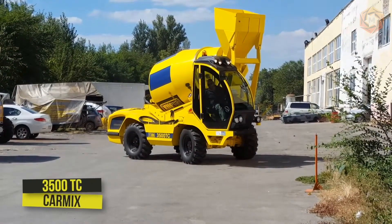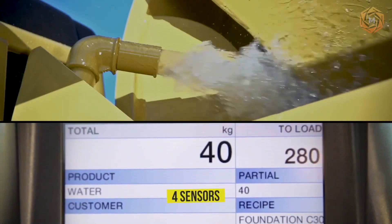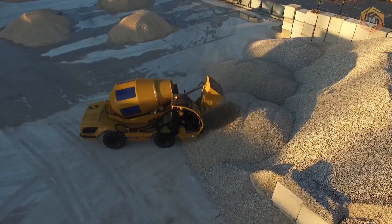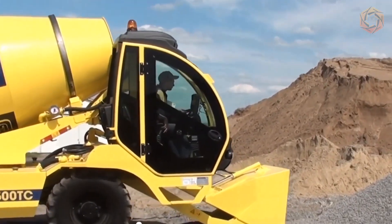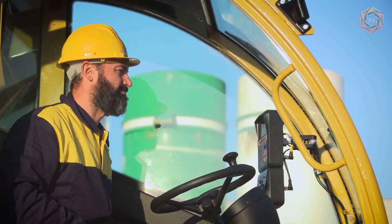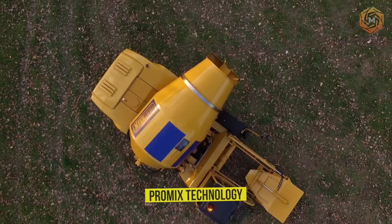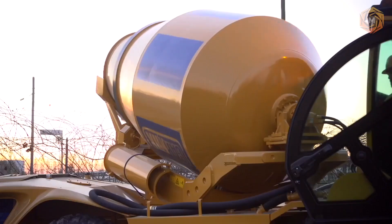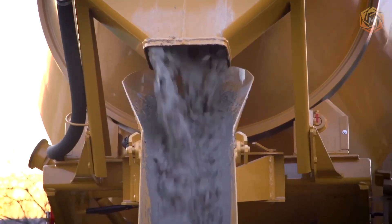The self-propelled mobile concrete mixing plant with 4850-liter drums is equipped with modern force sensors and electronic scales — an easy-to-handle and highly accurate system to produce the required mix composition. The CarMix 3500TC is equipped with a comfortable new cab to guarantee safe operation and increased visibility for the operator. It is also equipped with ProMix technology, which allows analyzing the mix composition, slump volume, temperature, humidity and an indication of the readiness of the mix.